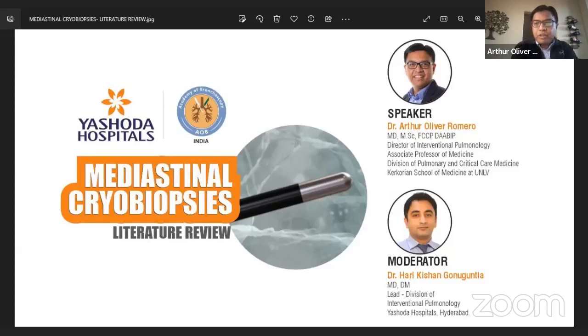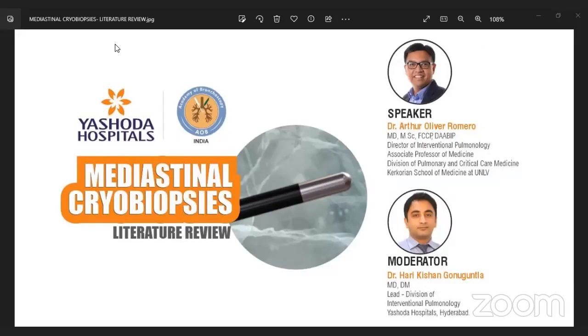Welcome to another episode of the Academy of Bronchoscopy monthly webinar series. We have a very special guest from the U.S. this month. The topic is mediastinal cryobiopsy, a hot topic currently in discussion, especially in this part of the world. Dr. Arthur Oliver Romero is director of interventional pulmonology and associate professor of medicine at the Kerkorian School of Medicine. He received his medical degree from the University of the Philippines and his MSc in medical informatics from the Netherlands Institute for Health and Sciences at Rotterdam, and continued his postgraduate training in internal medicine and pulmonary critical care at UCSF. In Las Vegas he joined the academy and helped establish the pulmonary and critical care fellowship at UNLV.